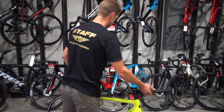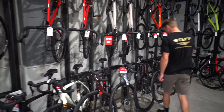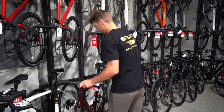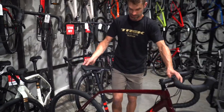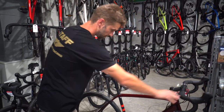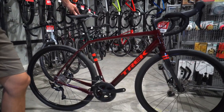Let's grab a gravel bike. Now this is a gravel bike — we've got the new Checkpoint from Trek, a really nice all-rounder.